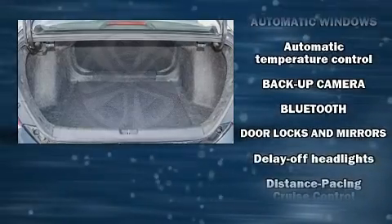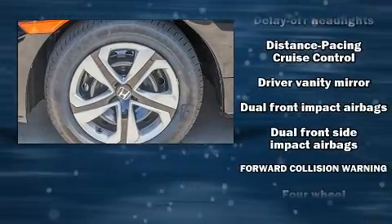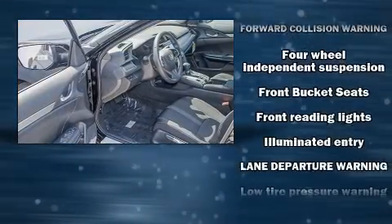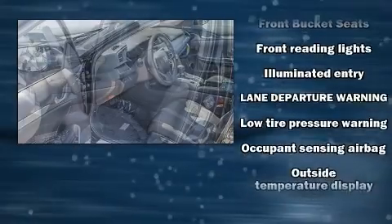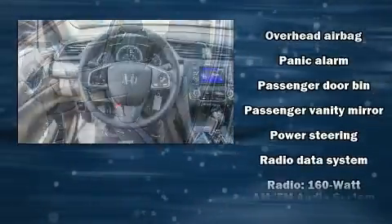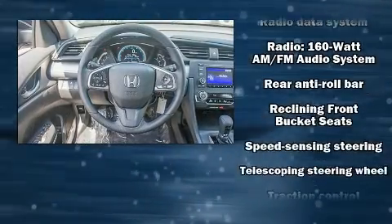Audio features include an AM/FM radio and four well-positioned speakers. Honda also prioritized safety and security with features such as dual front impact airbags with occupant sensing, airbag head curtain airbags, traction control, brake assist, a security system, and four-wheel disc brakes with ABS.